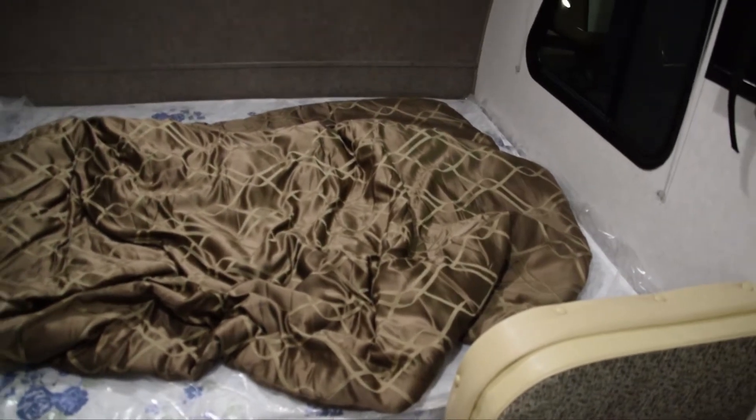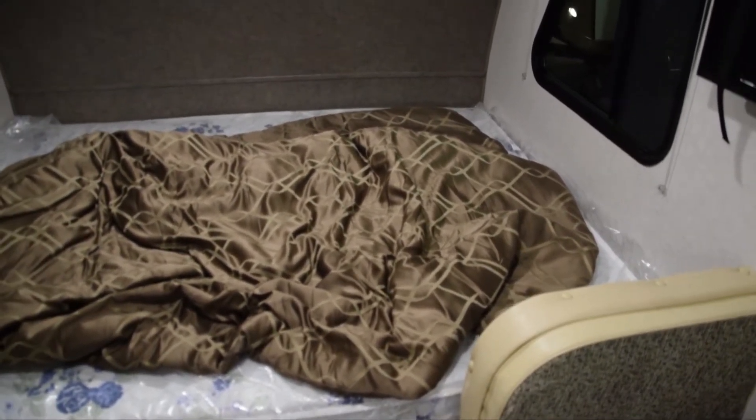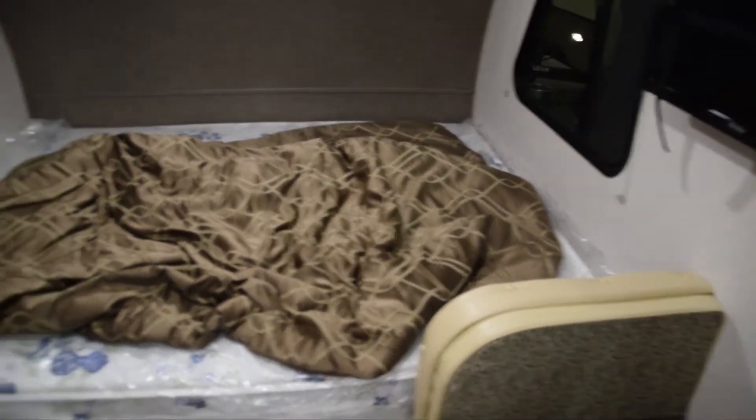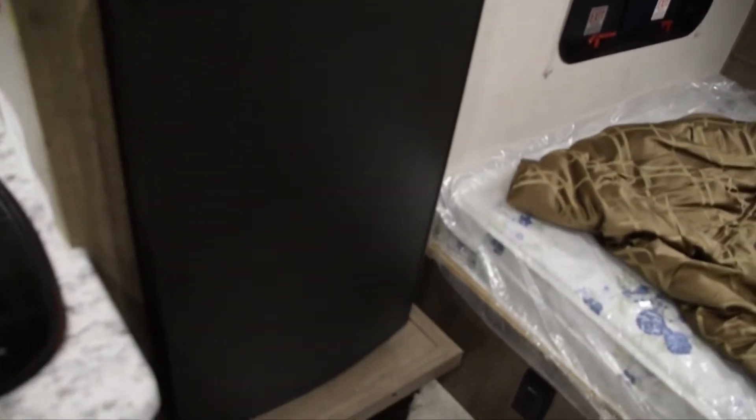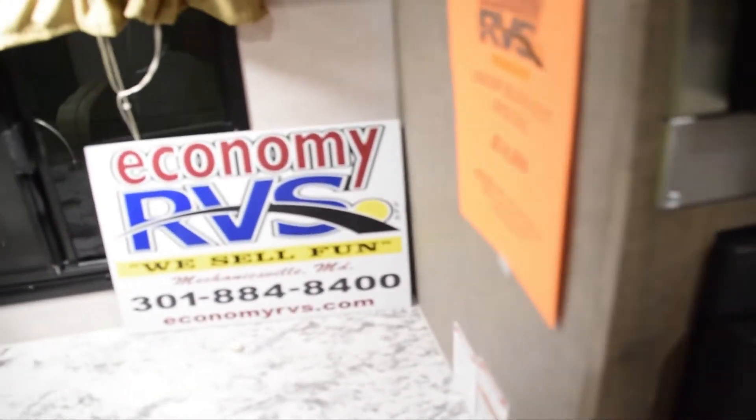Here's your nice queen-size bed — it's a bit of a mess but that's no big deal. And you've got your microwave and your little refrigerator.